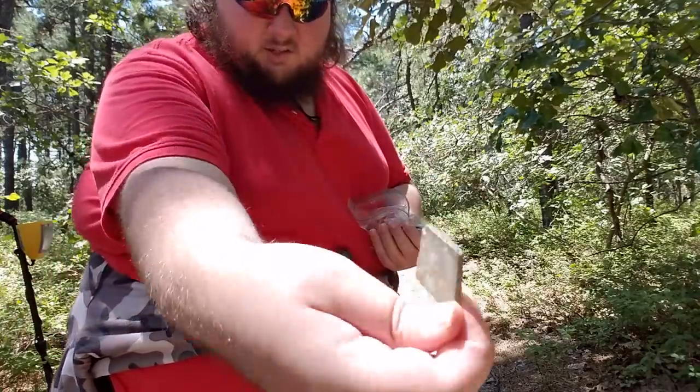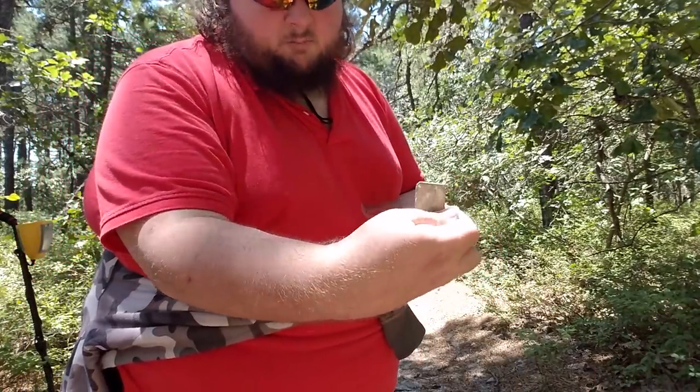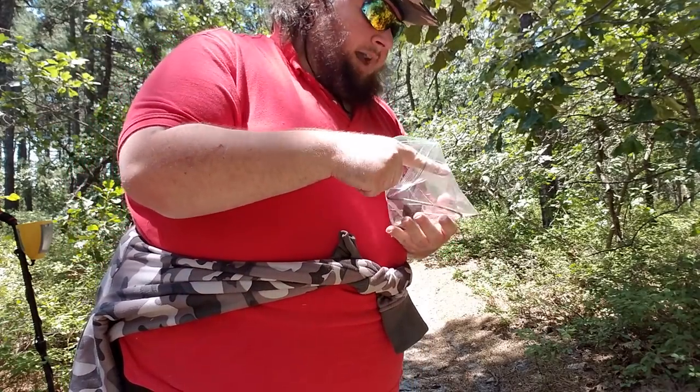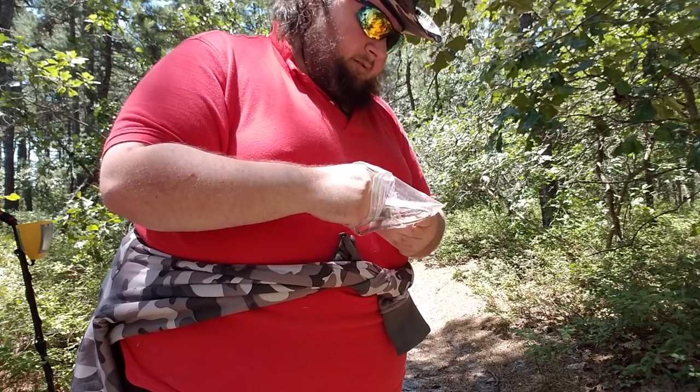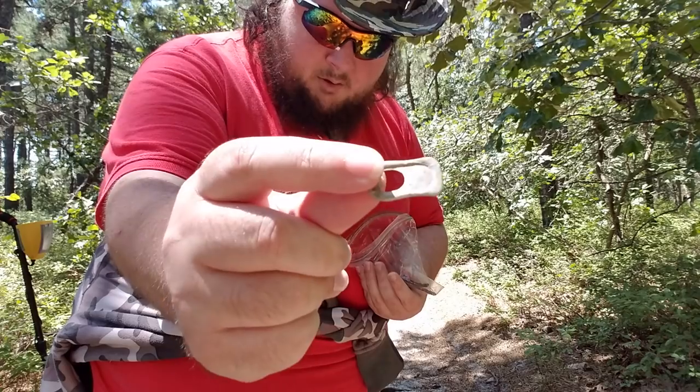This piece of green stone or tile here set off the metal detector a couple of times, but this one was kind of finicky — sometimes it did, sometimes it didn't. I don't really know why, but I'm considering that a finding anyway. Wouldn't be a detectorist if I didn't have a pull tab — one of those.